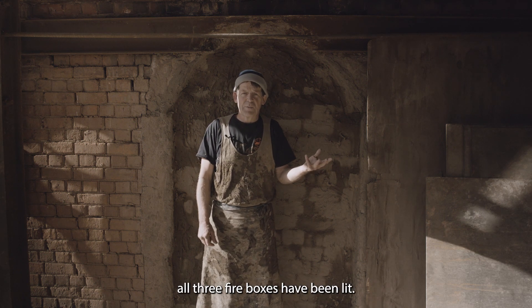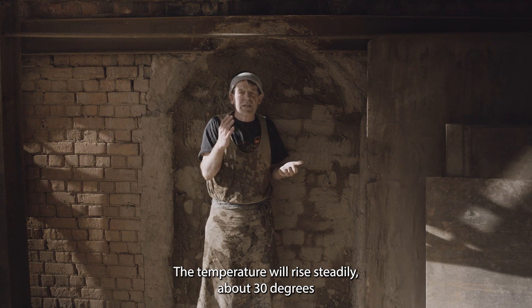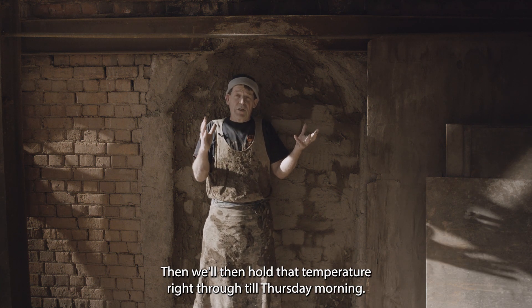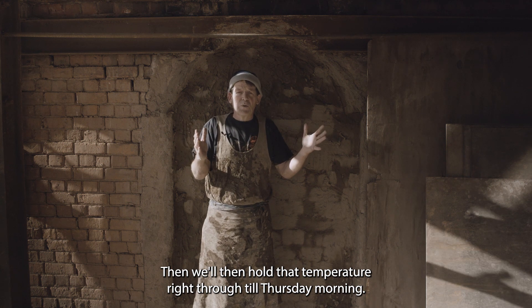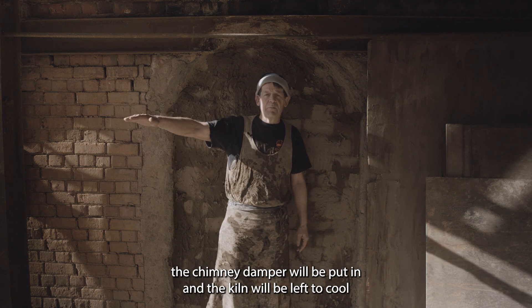The kiln is lit usually on a Sunday morning early — one firebox. By Monday morning we're starting to fire properly: all three fireboxes have been lit, and the temperature will rise steadily about 30 degrees an hour all the way up to a thousand degrees. That's usually on Wednesday night, and then we hold that temperature right through till Thursday morning.